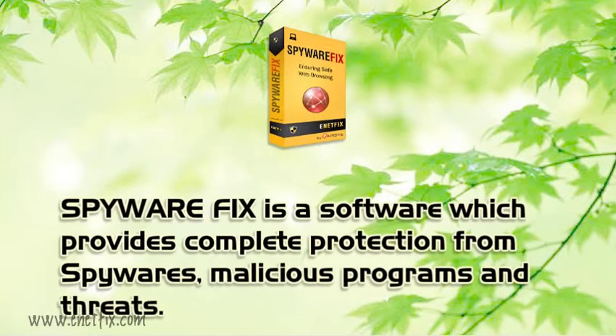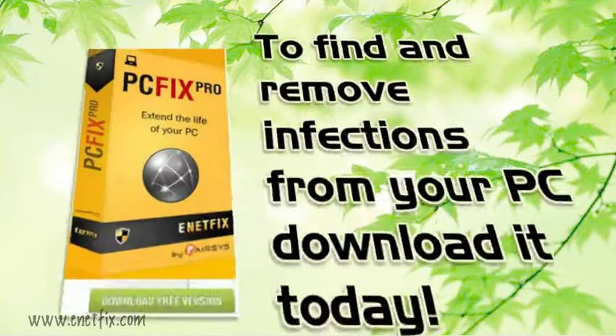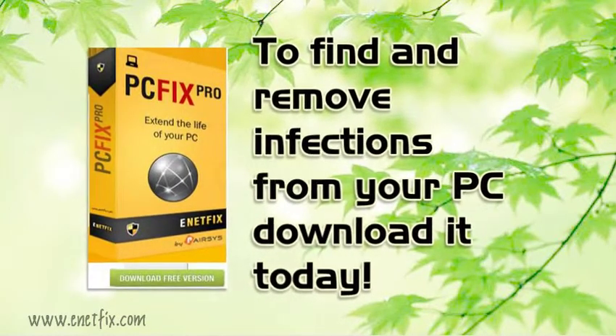Spirefix is a software which provides complete protection from spyware, malicious programs and threats. To find and remove infections from your PC, download it today.